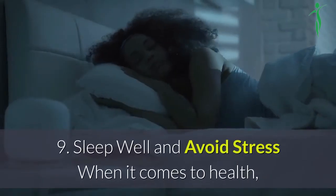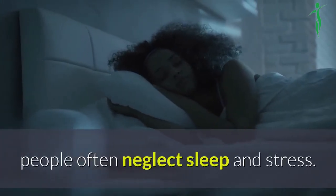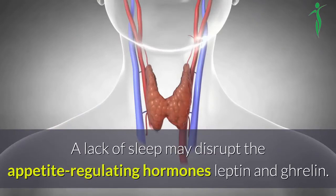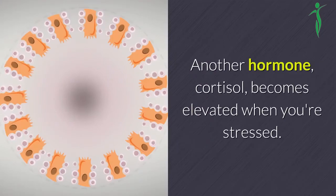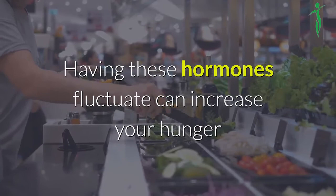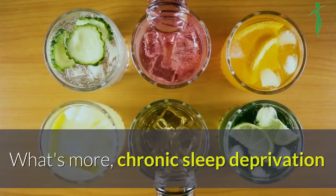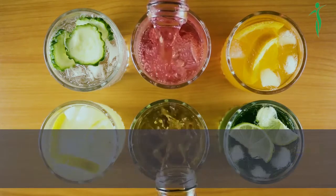9. Sleep well and avoid stress. When it comes to health, people often neglect sleep and stress. Both, in fact, have powerful effects on your appetite and weight. A lack of sleep may disrupt the appetite-regulating hormones leptin and ghrelin. Another hormone, cortisol, becomes elevated when you're stressed. Having these hormones fluctuate can increase your hunger and cravings for unhealthy food, leading to higher calorie intake. What's more, chronic sleep deprivation and stress may increase your risk of several diseases, including type 2 diabetes and obesity.